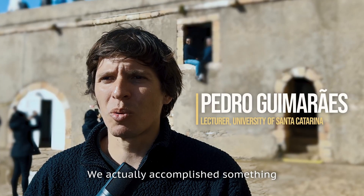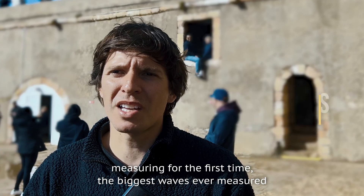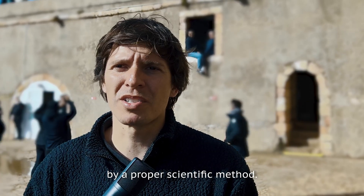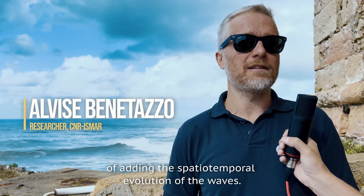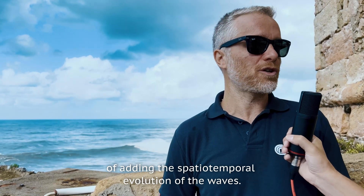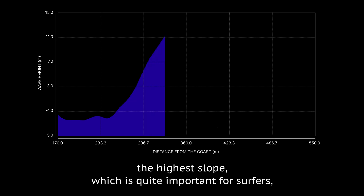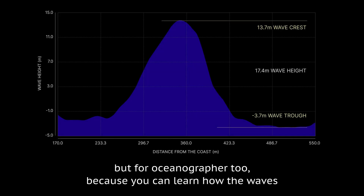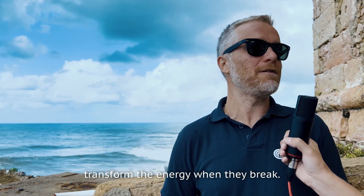We have actually accomplished something to measure, for the first time, the biggest waves ever measured by a proper scientific method. What the system brings to this field is the capacity to capture the spatio-temporal evolution of waves — when they interact, reach the highest level and the highest slope — which is quite important for the surfer, but for the oceanographer too, because you can learn how waves transform energy when they break.